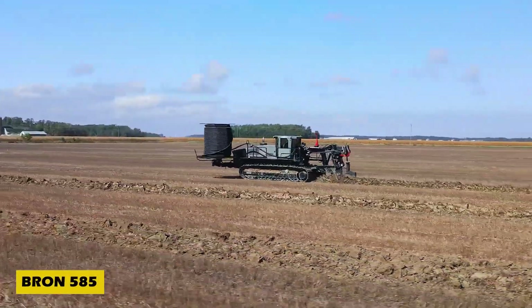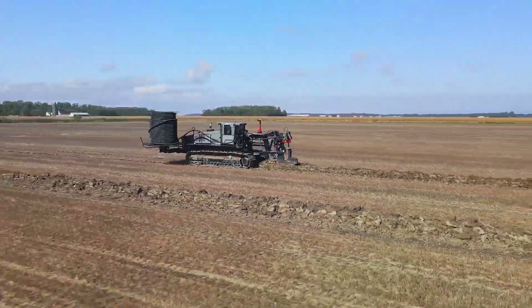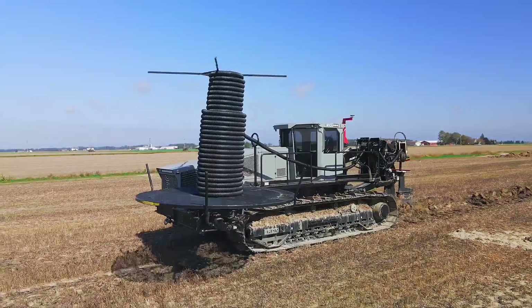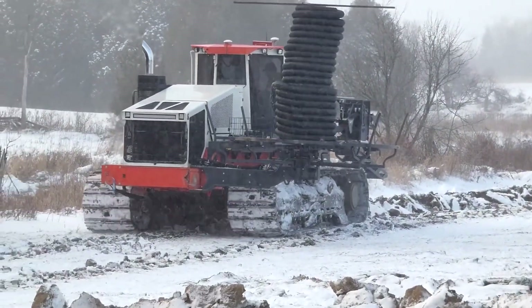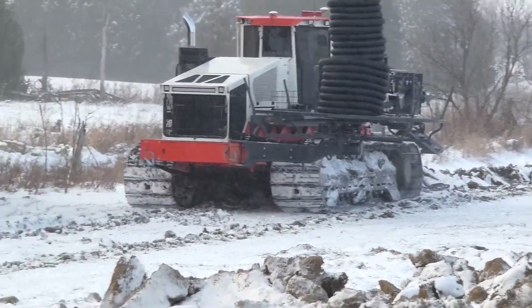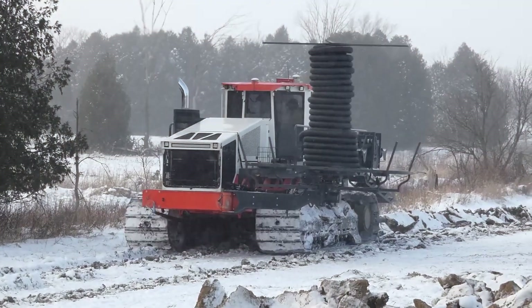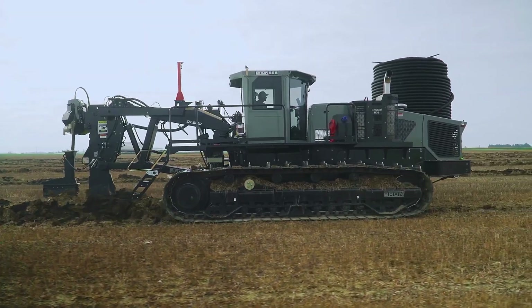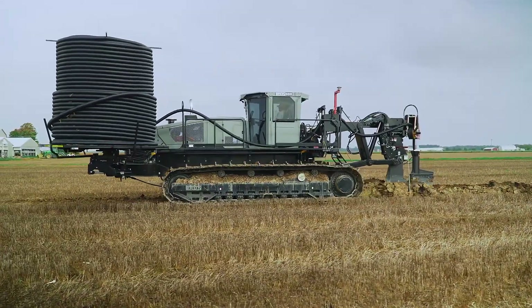When it comes to heavy-duty land drainage, the Bronze 585 is a beast of a machine. Weighing 39 to 42 tons, it digs with precision, reaching depths of 2.2 meters. Powering this incredible invention is either a 550-horsepower Cummins engine or a 536-horsepower CAT engine, ensuring top-tier performance. The 814-liter fuel tank keeps it running longer, while its self-leveling tracks provide maximum stability.